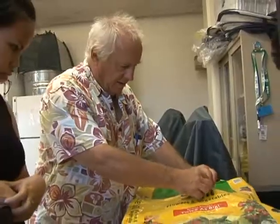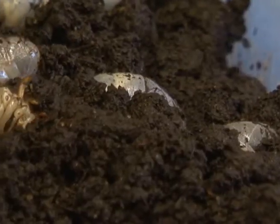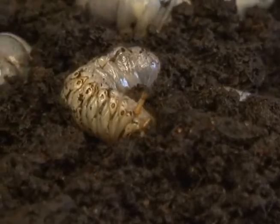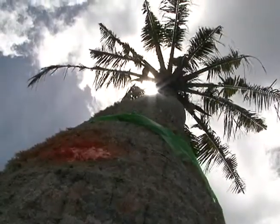According to entomologist Dr. Aubrey Moore, a visit to a local hardware store proved that many unopened bags of soil were infested with grubs, also known as baby coconut rhinoceros beetle. Grubs feed on soil, and if allowed to mature to adult beetles, their appetites for Guam's beloved coconut trees are deadly.